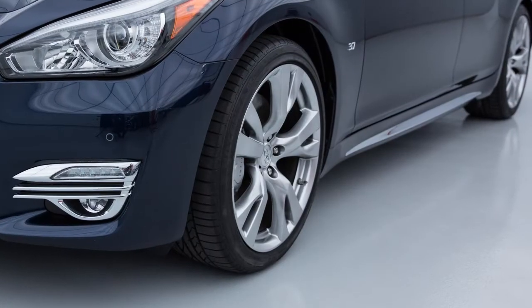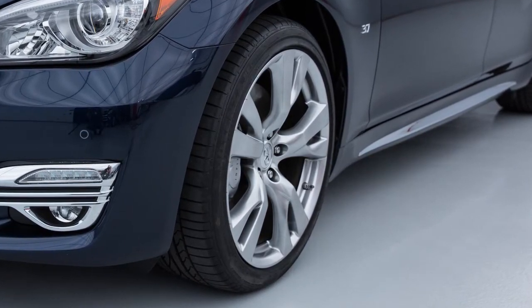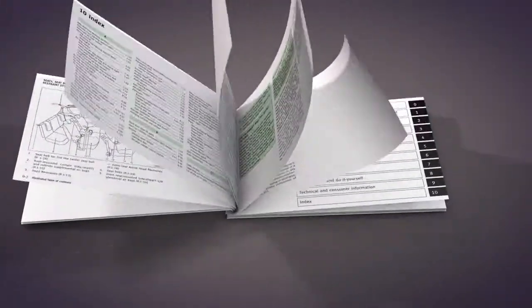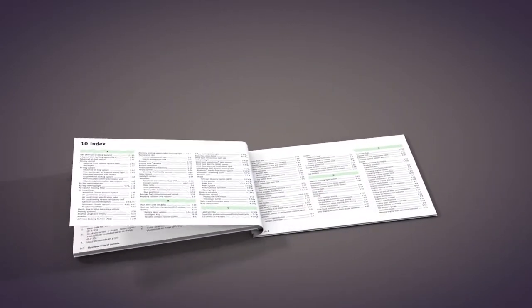Check the pressure in all tires, including the spare, often and always prior to long-distance trips. Please see your owner's manual for important safety information, system limitations, and additional operating information.